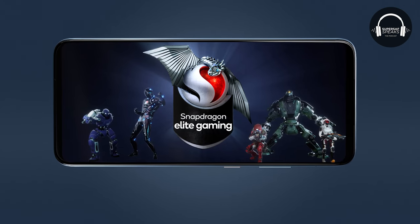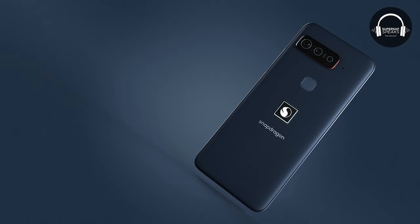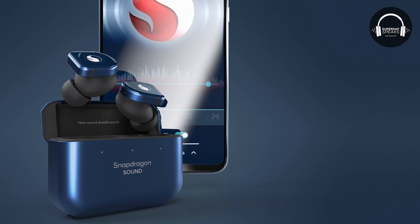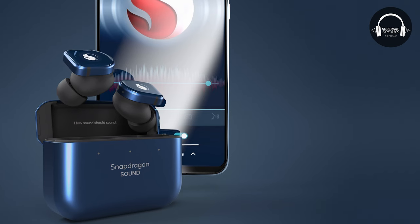It's going to run stock Android 11. There's the 3D Sonic Sensor Gen 2, but there's a catch - it's at the back, so it's not in the display. A 4000 milliamp-hour battery with Quick Charge 5.0, so there's a 65-watt charger included out of the box. Also included out of the box, we've got the MW-O-8-S-I active noise cancelling true wireless earphones.